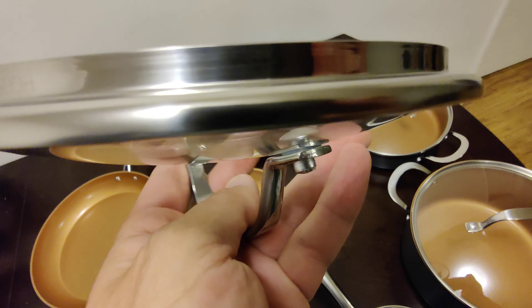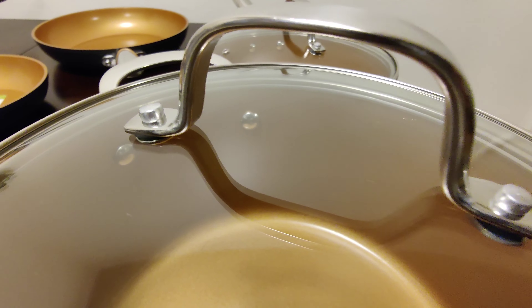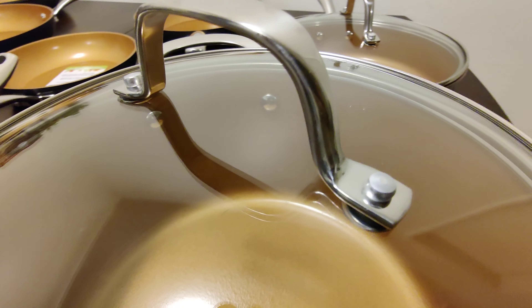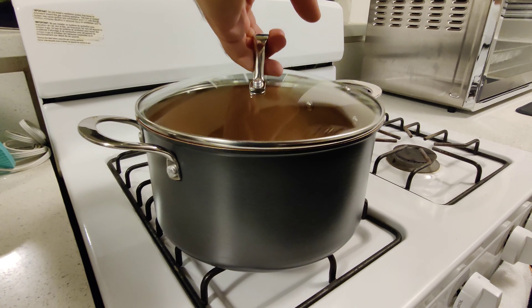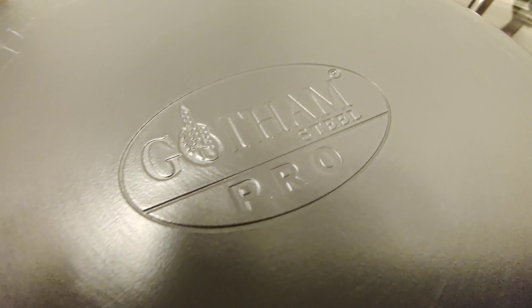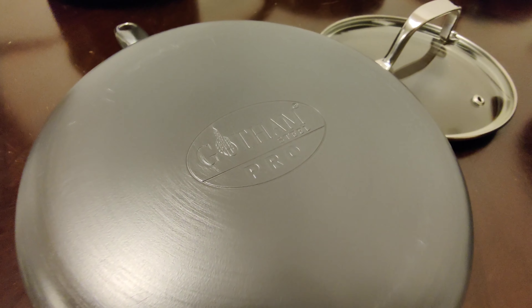However, note that this set is not compatible with induction stove tops. Me and my wife owned a couple of these pans. We were so happy with them that we went ahead and purchased the whole set, and we're excited to put this set to good use.